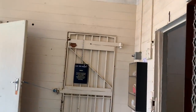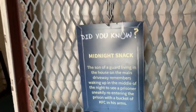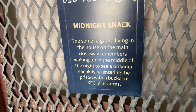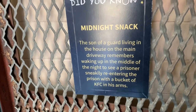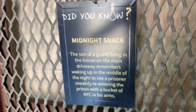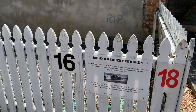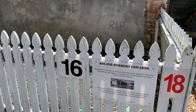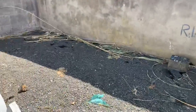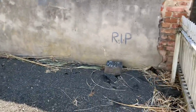As a fun fact, one of the guards once saw an inmate sneakily re-entering the prison through the backyard. One of the most famous hangings at Napier Prison was that of Ronald Herbert, and he is buried here with a tombstone as well.